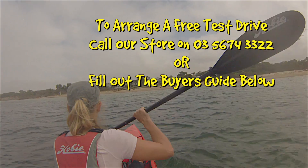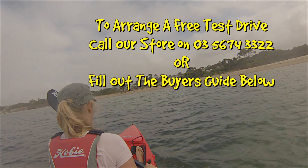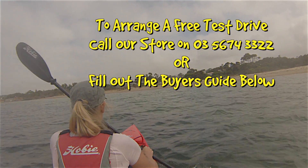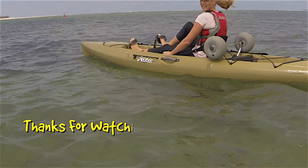If you would like to test drive these kayaks or any other kayaks in the Hobie range, you can call our store in Inverloch or fill out the buyer's guide below. Thank you.